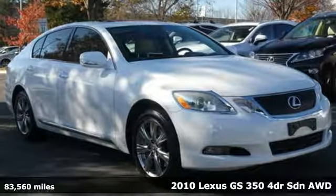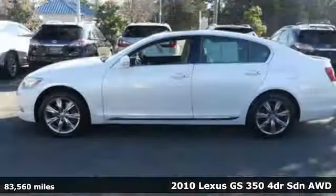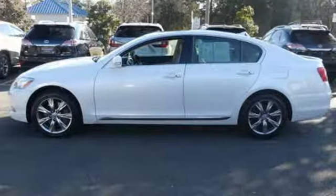Here's a 2010 Lexus GS350. Its seductive elegance will take hold of you. Its performance will whisk you away. It comes with all the amenities you need.